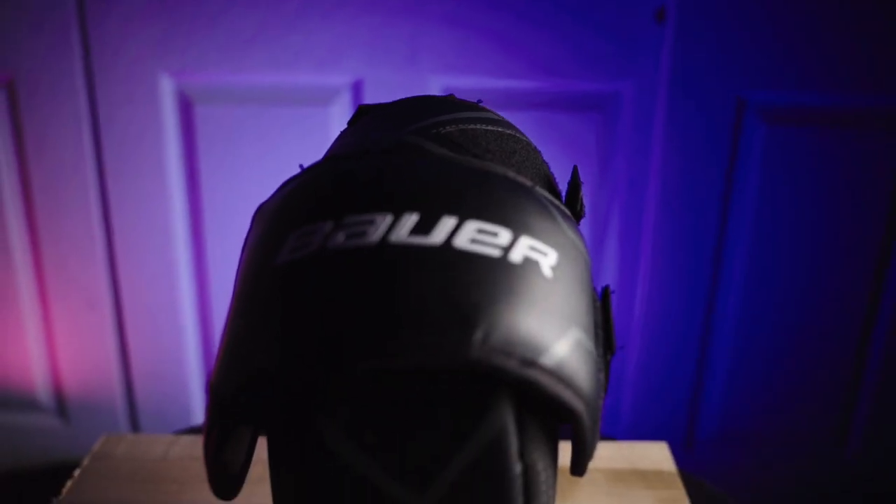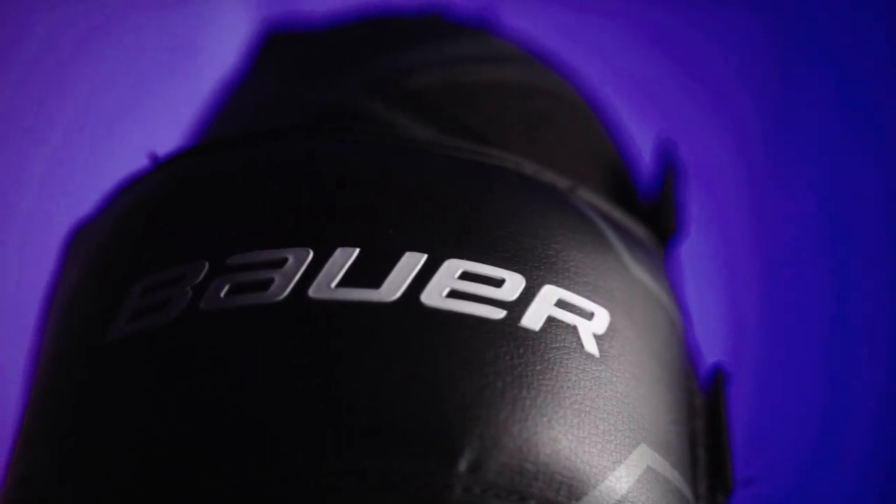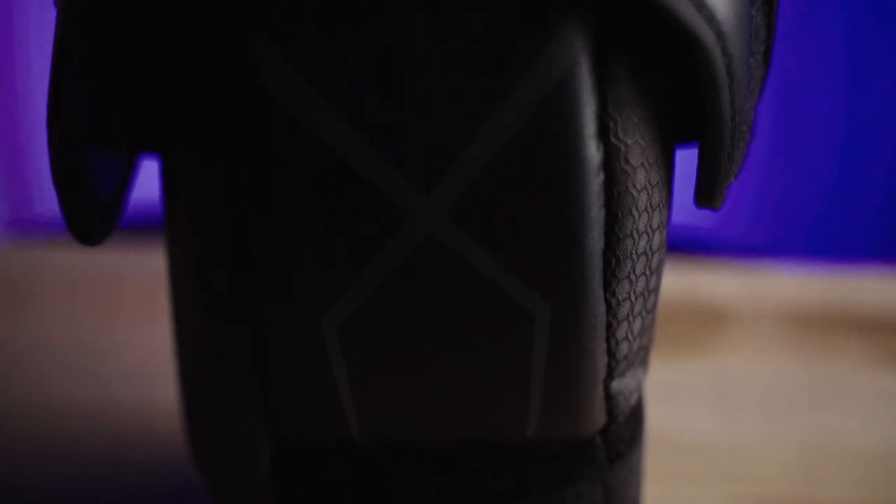Next I have the Bauer Pro knee pads. I upgraded from the Warrior ones as soon as I switched over to the Hyper Lights, and I really like them — they're super comfortable and they really morph to your leg after a couple of uses.